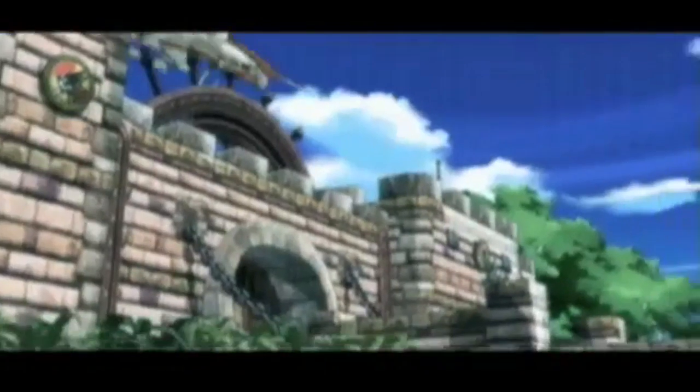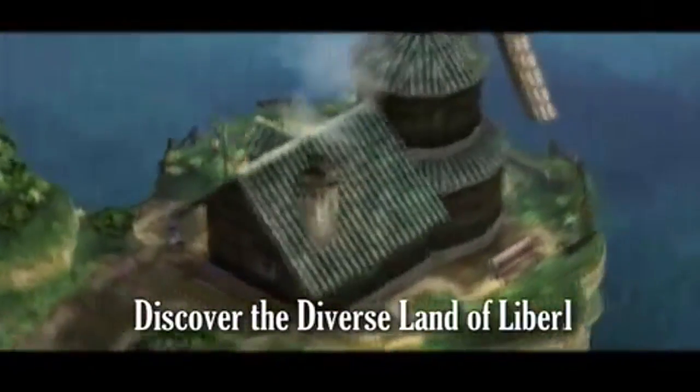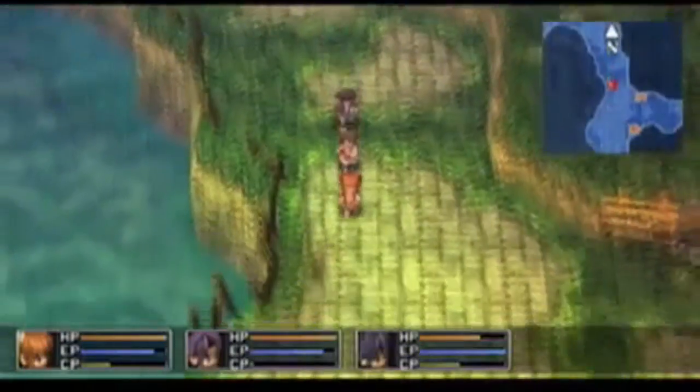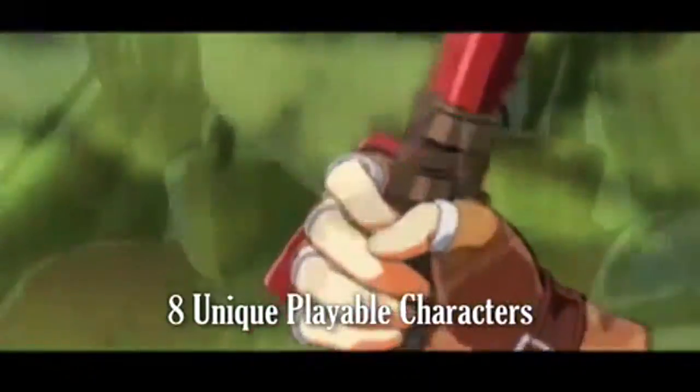If you love JRPGs, you need to get The Legend of Heroes: Trails in the Sky, even if that means picking up a PSP. And if you already have a PSP and don't own this game, you should scoop it up pronto. XSeed swung for the fences and hit this one out of the ballpark. Everyone should at least try to find a copy of this game and check it out.